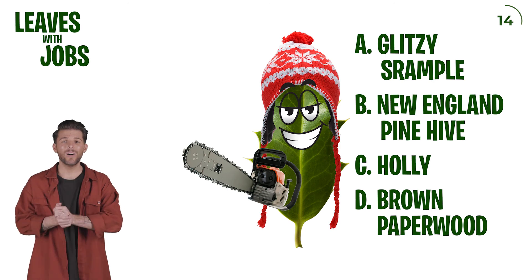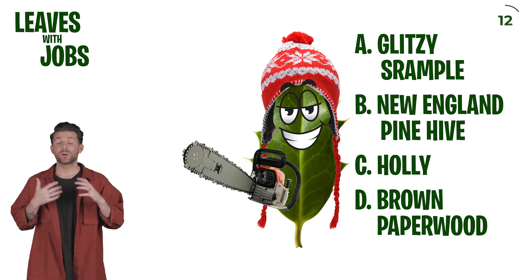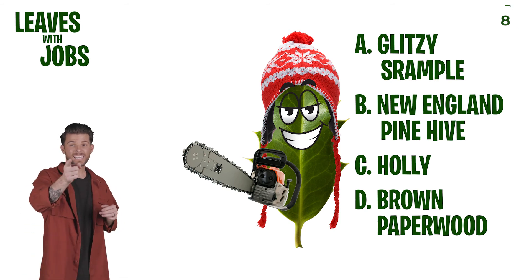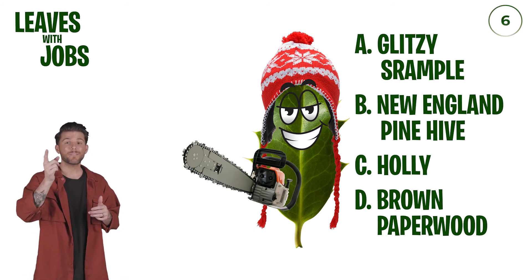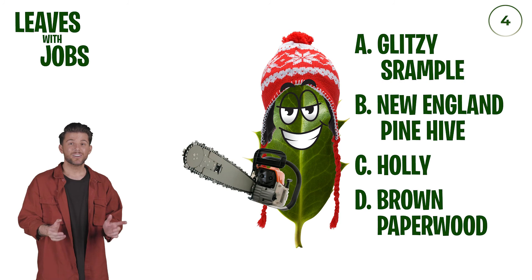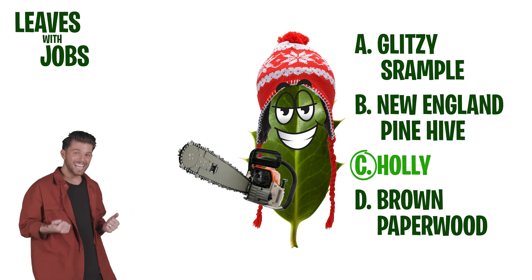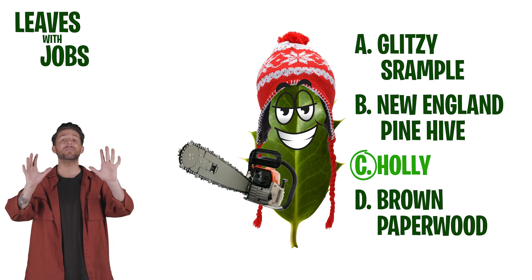Our last one. Looks like maybe it's cold outside. Wait a second — maybe this is like from a Christmas tree. Could it be? I'm going to go C. Holly? Yes, we got it! The last one we got correct.